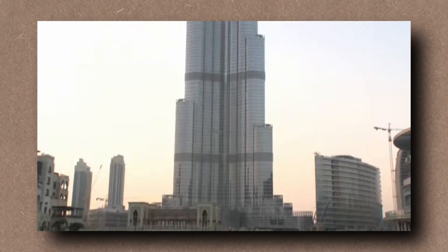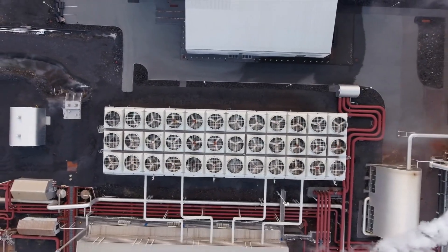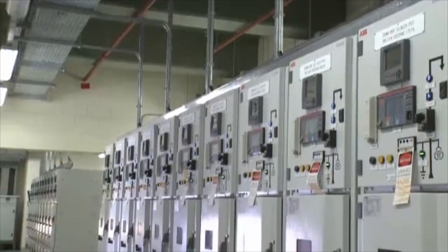Power outages? Doesn't happen. Backup grids kick in within 3 seconds, powered by a network of diesel generators, solar panels, and dual feed systems from separate substations. It's like having two hearts — if one fails, the other takes over.